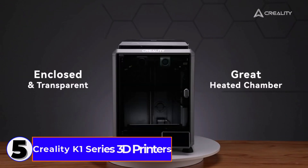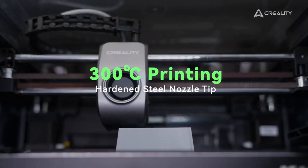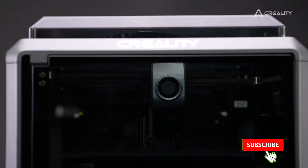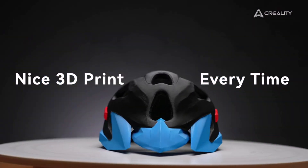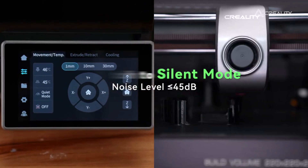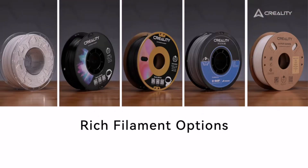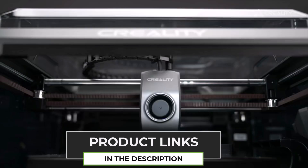Number 5: the Creality K1 Series 3D Printers, including the K1, K1C, K1 Max, and K1SE models. These printers are fast — with a 600mm per second printing speed, they'll get your projects done in no time while still maintaining excellent quality. The auto-leveling feature is perfect for beginners, making setup quick and easy. The direct extruder system ensures smoother filament flow for better prints. It supports a wide range of filaments like PLA, PETG, TPU, and more. The 220x220x250mm print size is great for most projects, and the 100°C heated bed ensures great adhesion.